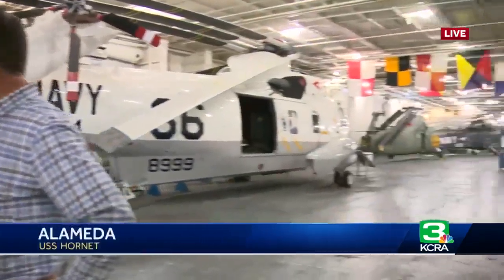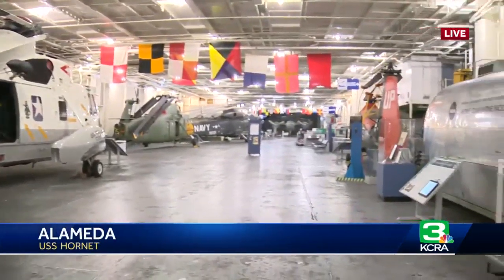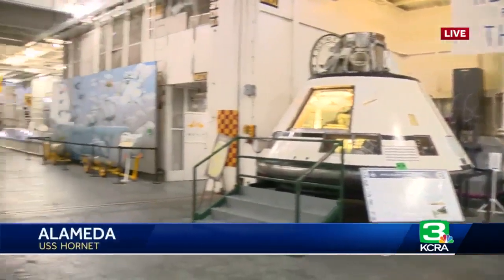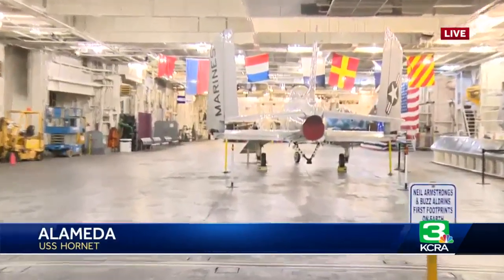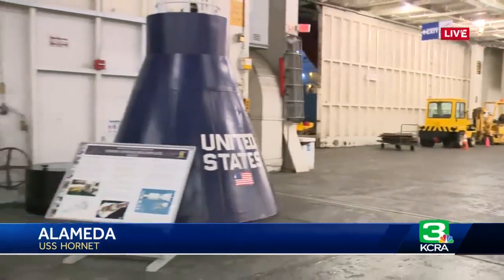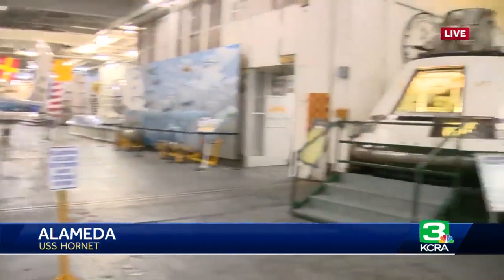We now have a full exhibit dedicated to the Apollo program, everything from Project Mercury through Gemini and the Apollo moon landings. What blew me away is that they came all the way back from the moon and splashed down just 13 miles from where this ship was stationed out in the Pacific. That was considered not quite close enough — they wanted to be closer — but 13 miles is amazing considering the computer technology used for those navigation calculations.